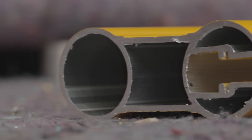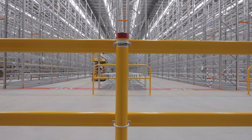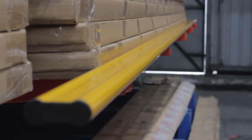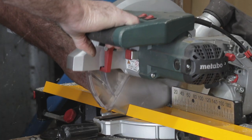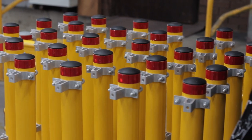Manufactured from extruded aluminium and powder coated safety yellow, with other colours available on request. Lightweight but strong and available in standard lengths up to 6 metres with the option to cut any length with a power saw fitted with an aluminium blade. Continuous rail lengths require fewer mounting posts, thereby reducing installation time and costs.